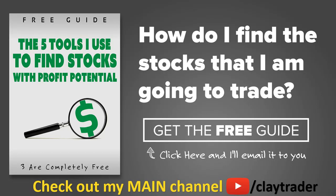One of the most popular questions I get is, hey Clay, how do you find the stocks that you trade? So what I've done is put together this free resource guide where I talk about the tools that I use to locate stocks that I find interesting and think may have potential. If that sounds like something that could add value to you as a trader, then by all means click right there to get access to the guide. The guide itself is very short and to the point, and it is free. Thanks for watching, have a good one.